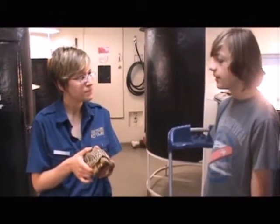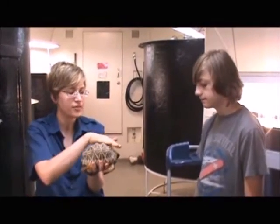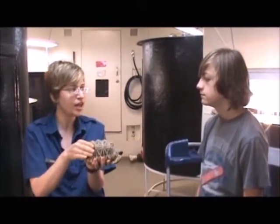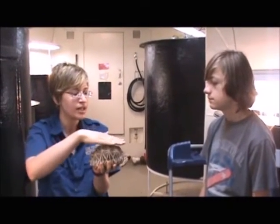How does the shell help them in the wild? You can see how high and domed this is compared to something like an aquatic turtle that has a very flat, low shell. Tortoises typically have very high domed shells to help diffuse the amount of heat that's hitting them from the sun. If they had a flat shell like a turtle, they would tend to overheat, so this helps to diffuse that heat.